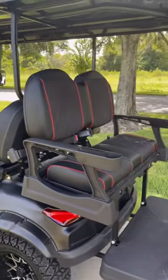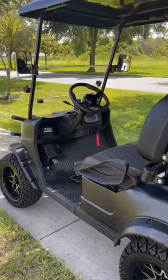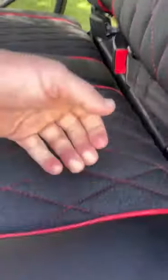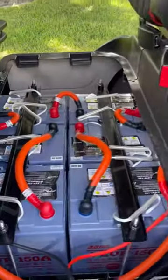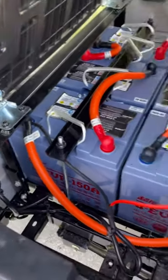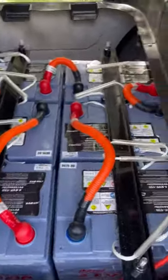It's got the rear seat fold-down, AGM sealed batteries which is pretty huge, full seatbelts, an onboard charger so all you need is a cord. It's really clean — the fit and finish of this cart, front and rear.